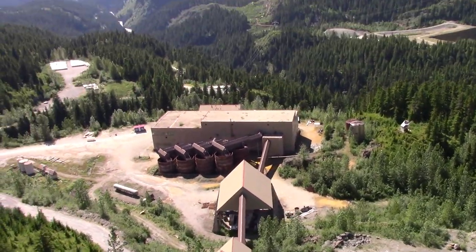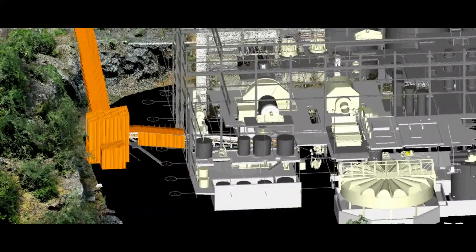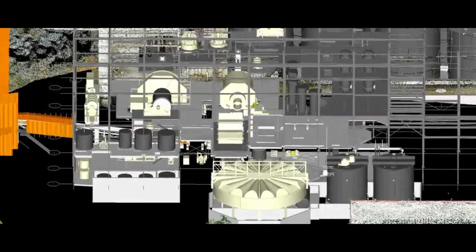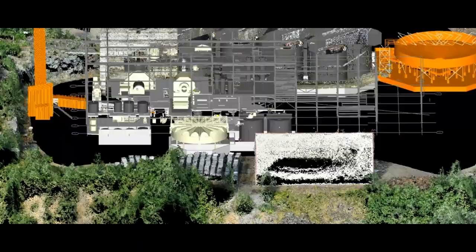Premier is a brownfield site, with an existing processing facility which has operated historically at 2,850 tons a day. The company has completed a feasibility study which includes a $55 million estimate to refurbish the mill, with a specific focus on the new grinding and crushing circuit.